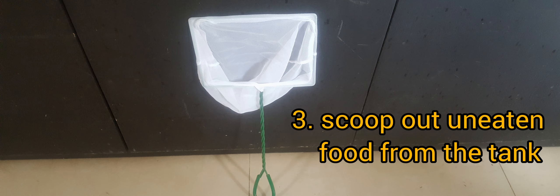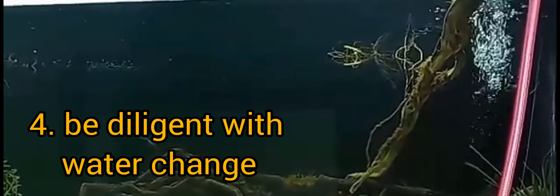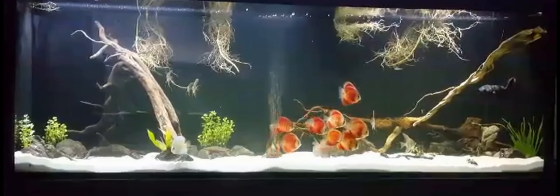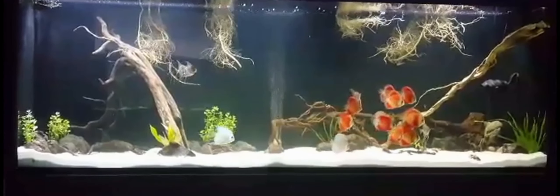The third is to scoop out any uneaten food in the tank. The uneaten food will rot if not removed, which will again contribute to the bad quality of water. And the last, but definitely not the least, is to be diligent with water changes. It is common in the hobby to change a certain percentage of water once every week, depending on the size of the tank and the number of fish in it. But since your system has not been fully established yet, or is still in the fish-friendly status or initial stage of cycling, you might have to change a portion of your tank water more frequently — twice a week, maybe. So, that is my definition of a fish-friendly tank.